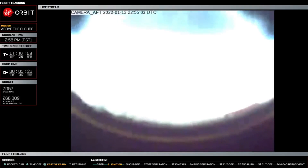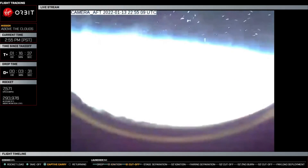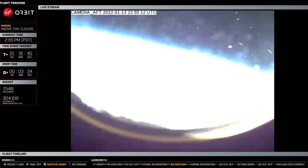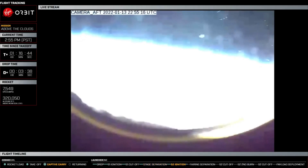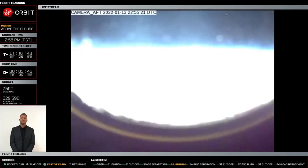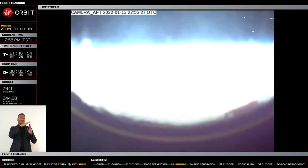Thank you, Edith. Bill 10-3 shutdown confirmed. Brake wire is broken. And amazing views that we're seeing right now — the blue has gone to black, and that is the limb of the Earth in view. Launcher 1 is in space.